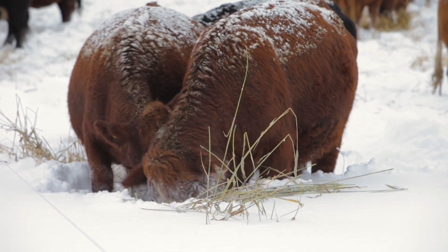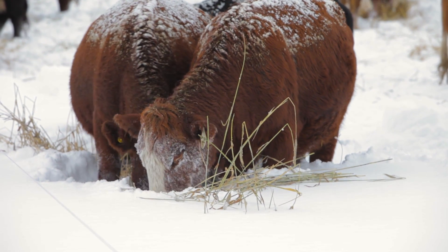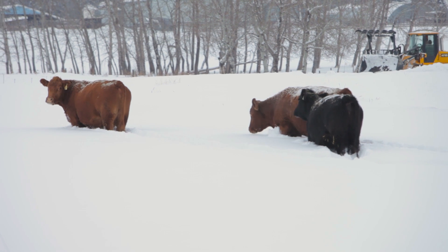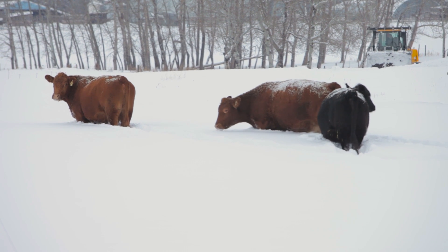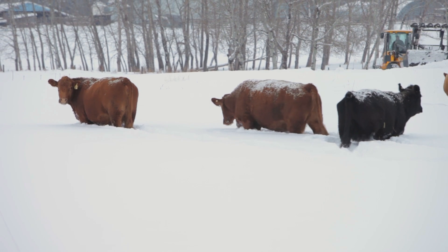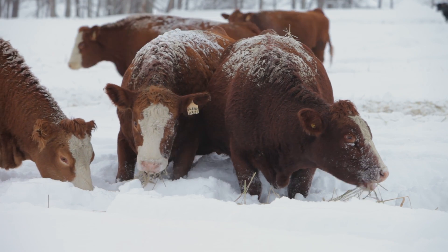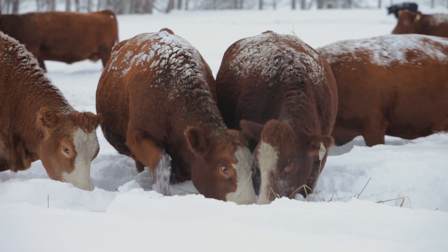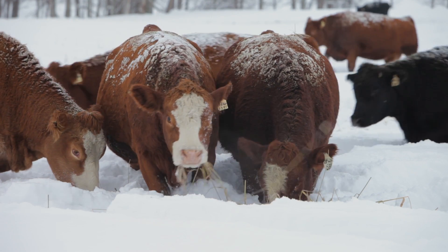The cows like the triticale too much — they'll go through a lot of snow to get to it. If we go out with a loader we'll just peel back enough snow for them to find where the swath is, and they'll follow the windrow down the line, push the snow out of the way and clean it up. It's quite amazing actually.